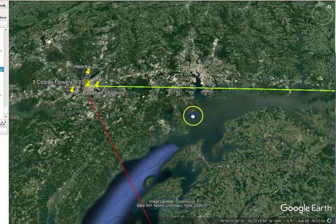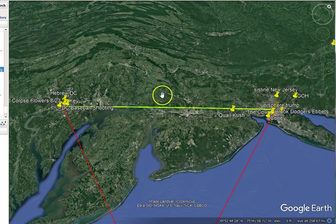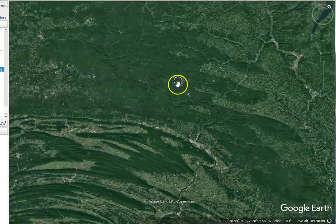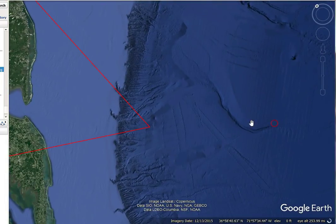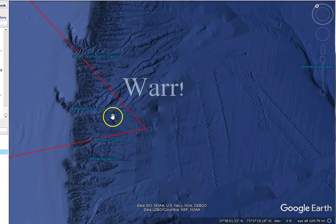So I take the 209 miles and go in either direction — equidistant — triangulating out 209 miles. In one direction it lands out in Pennsylvania in the middle of nothing. Going out to the ocean I thought there'd be nothing there either, but I was wrong. I turn on the labels and look at this — it lands right in between War Canyon and Phoenix Canyon.